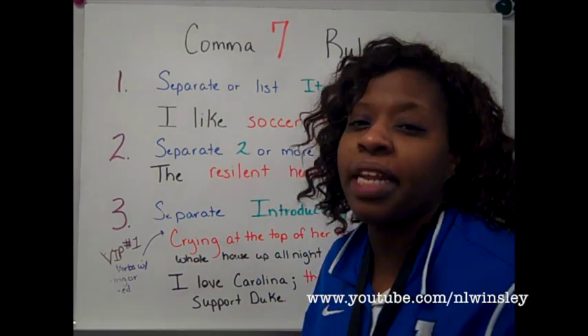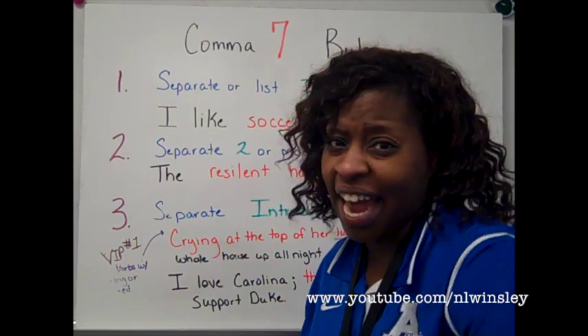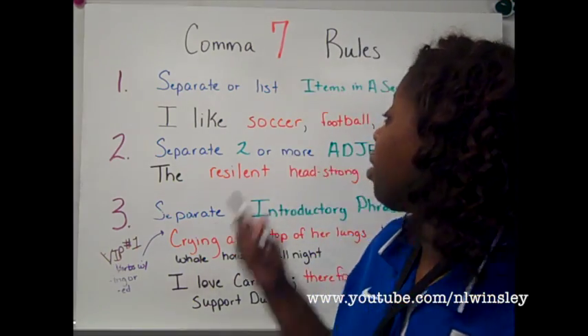So, it doesn't matter how many items in a series you have. You can have eight items. When you have that last item, you have the AND in front of the last item — that's where that final comma goes.